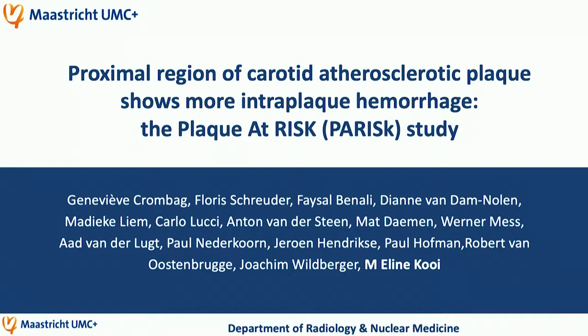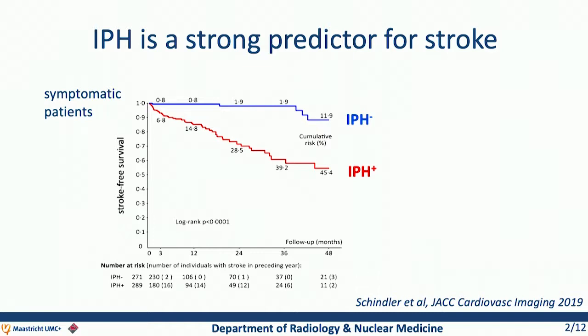Recently we have shown together with our international collaborators that intraplaque hemorrhage is a strong independent predictor for ischemic stroke. In this study, individual patient-based data were used for this meta-analysis, and you can see that there is a tremendous increase of stroke risk in patients with intraplaque hemorrhage on carotid MRI.